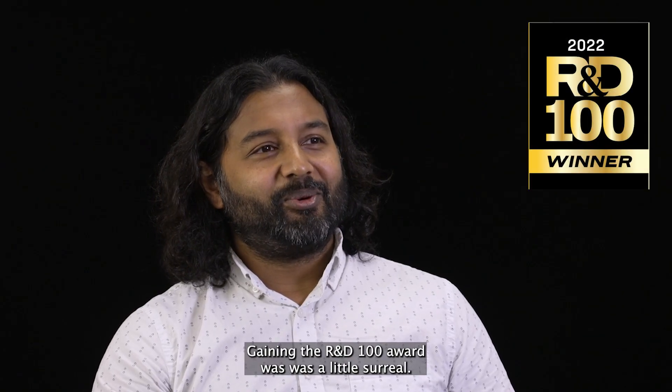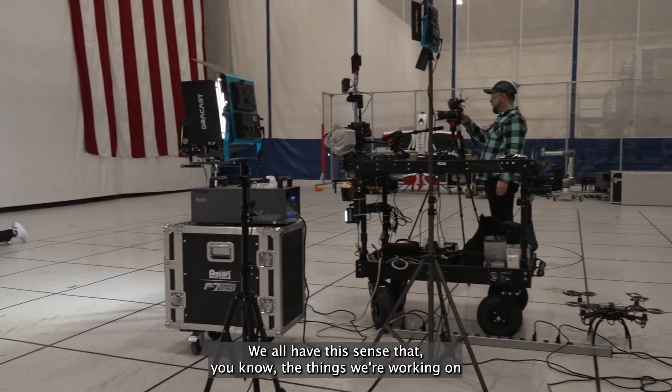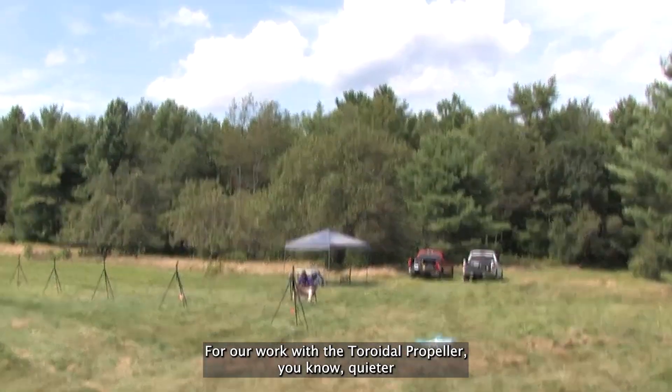Getting the R&D 100 award was a little surreal. We all have this sense that the things we're working on could potentially have some greater impact, and for our work with the toroidal propeller, that was certainly the case.